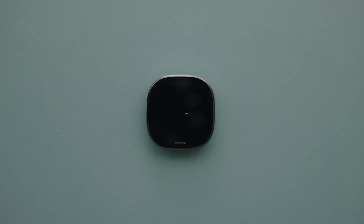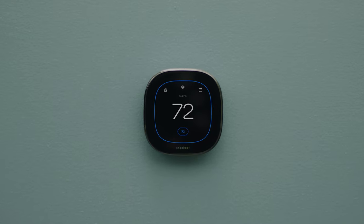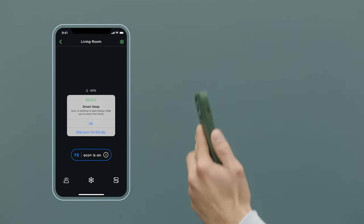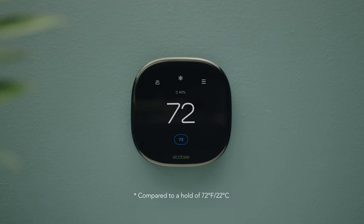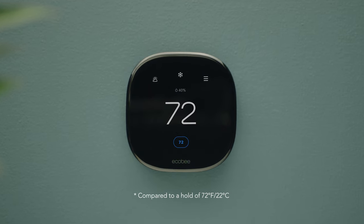It's also completely redesigned with thicker glass, a 50% larger display, and intuitive usability. What hasn't changed are the intelligent energy savings, automatically saving you up to 26% on heating and cooling costs without ever compromising on comfort.